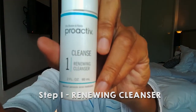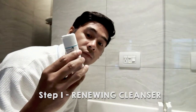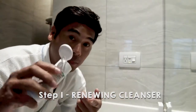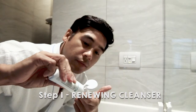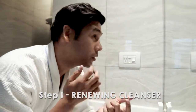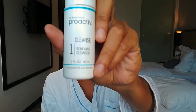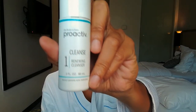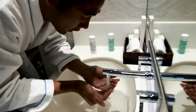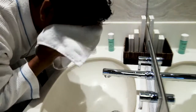It starts with the application of step 1. We'll be using the Proactive Renewing Cleanser — just put on an ample amount, and spread it onto your face. This is the Renewing Cleanser which contains benzoyl peroxide to help kill acne-causing bacteria. It also has ultra fine micro crystals that penetrate pores faster, while being gentle on the skin.